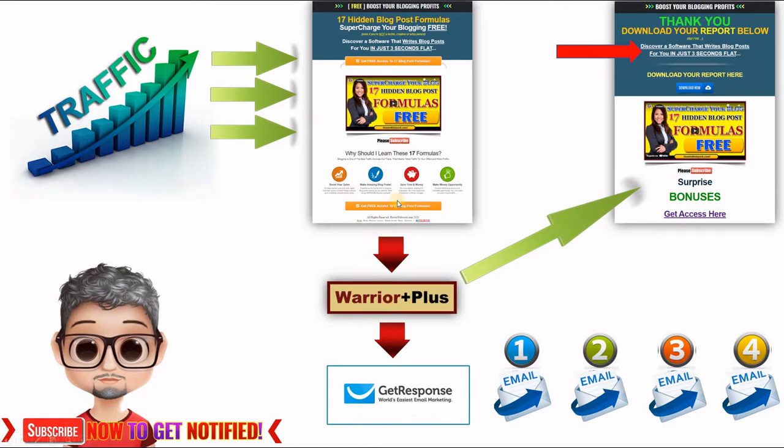On Warrior Plus you can create free offers. You create a free offer, get the free download button, and put it on your capture page. You then set it up so that the thank you page — where you deliver the free report — is the next step. Once the prospect takes the free offer and comes to the thank you page, there will be a link to the offer that we are promoting.